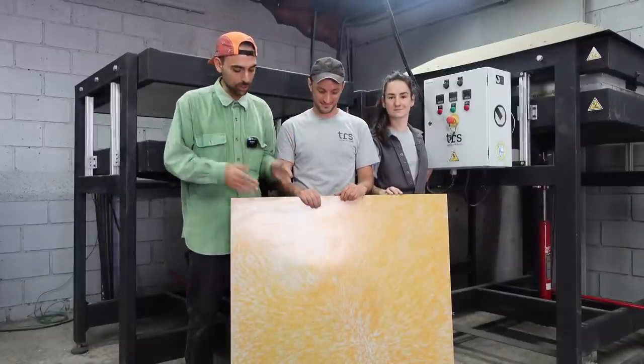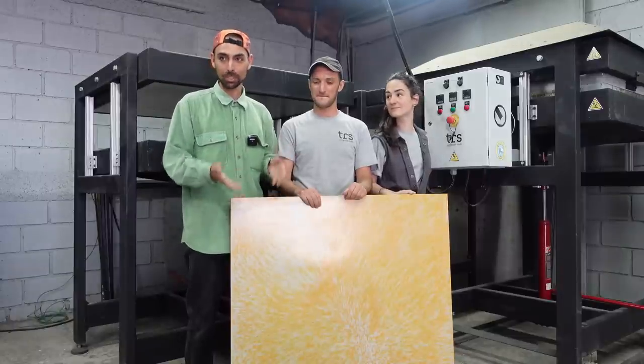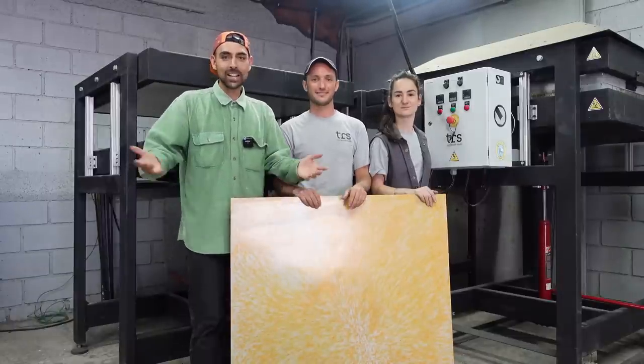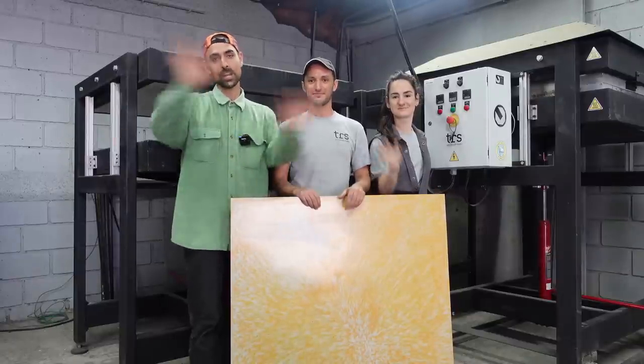Here we are at the end of the video. It's always a bit frustrating to convey how good the sheets are on camera because it doesn't really do justice to the incredible beauty of this material. I really hope you learned something — we'll see you in the next video. Ciao!